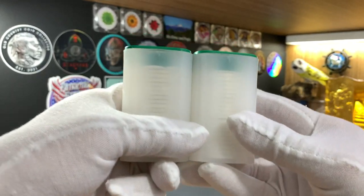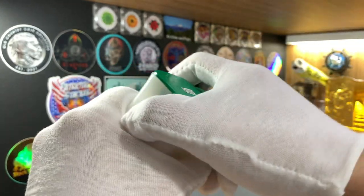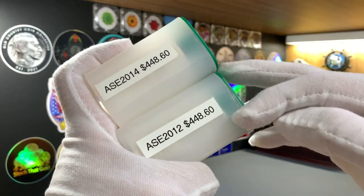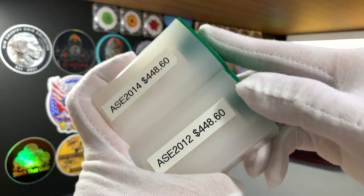My next purchase was also in 2018. These are tubes of 2012 and 2014, and for this 40 ounces of silver, I paid $448.60 for each tube, which works out to $22.43 for each ounce of the American Silver Eagle.